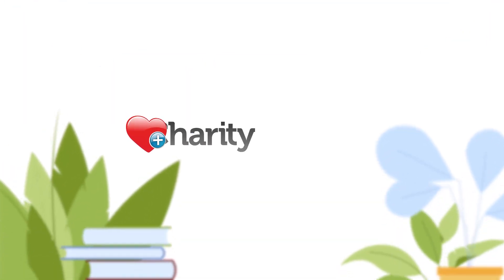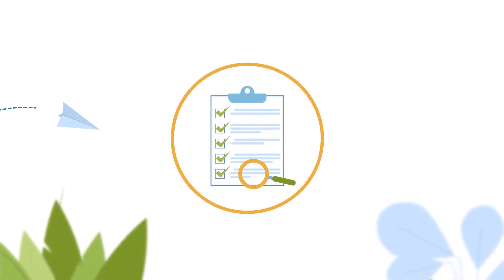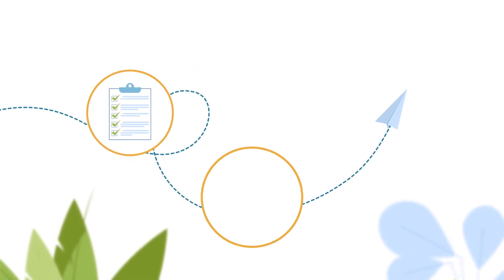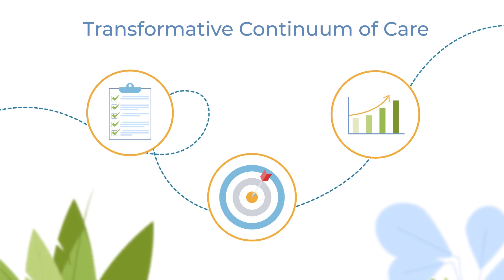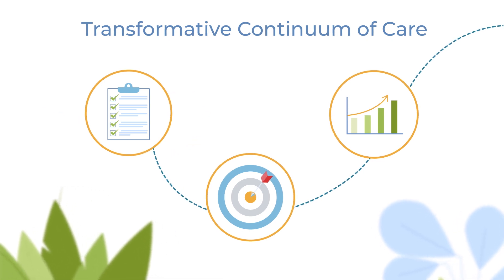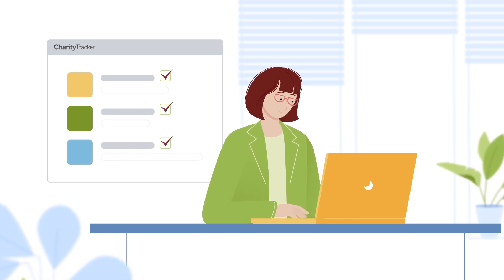Charity Tracker is more than just a client tracking system. The unique features in Charity Tracker, like outcomes and assessments, are transformative with the ability to monitor and empower people's progress from crisis to sustainability, all in real time. Our ultimate focus is tracking transformation, not just tragedy.